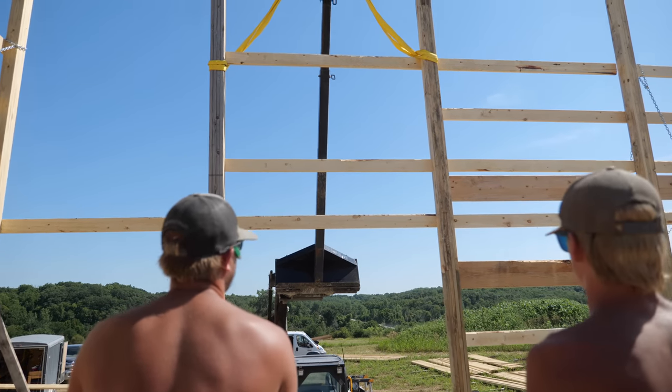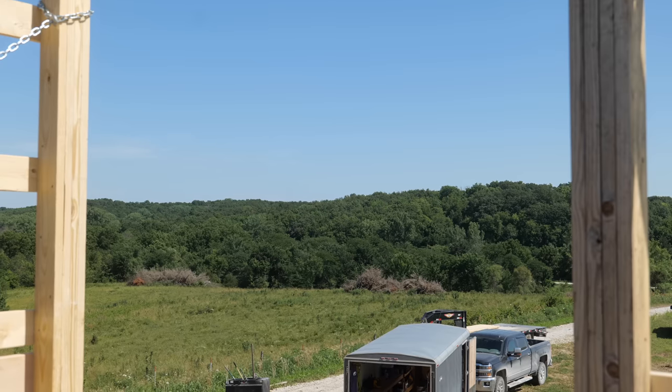I went up in the lift with the guys to see the future view of the tree line out my studio windows.